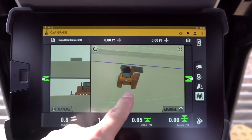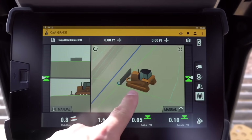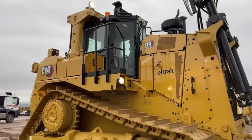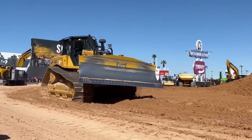So what do you think of this legendary lineup? Which Cat dozer would you want to command? Let us know in the comments below. And if you want to see more deep dives into the world's most incredible machines, be sure to subscribe and hit that notification bell. Thanks for watching.